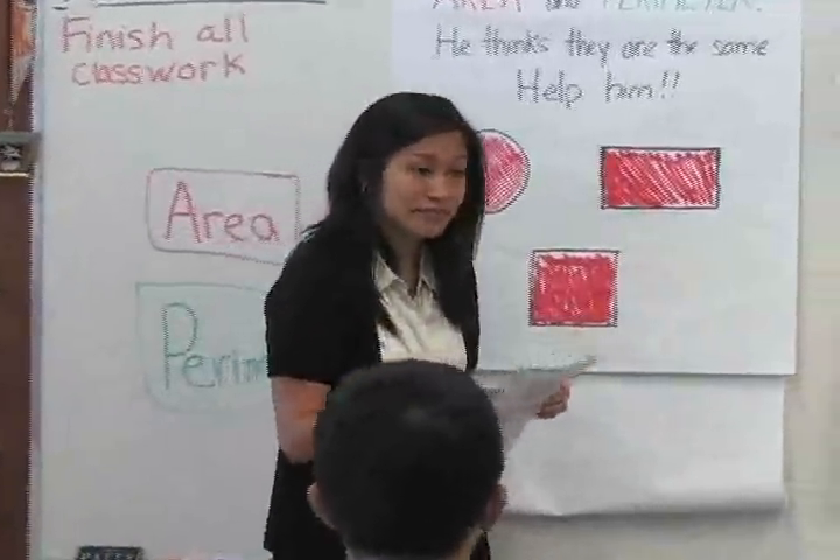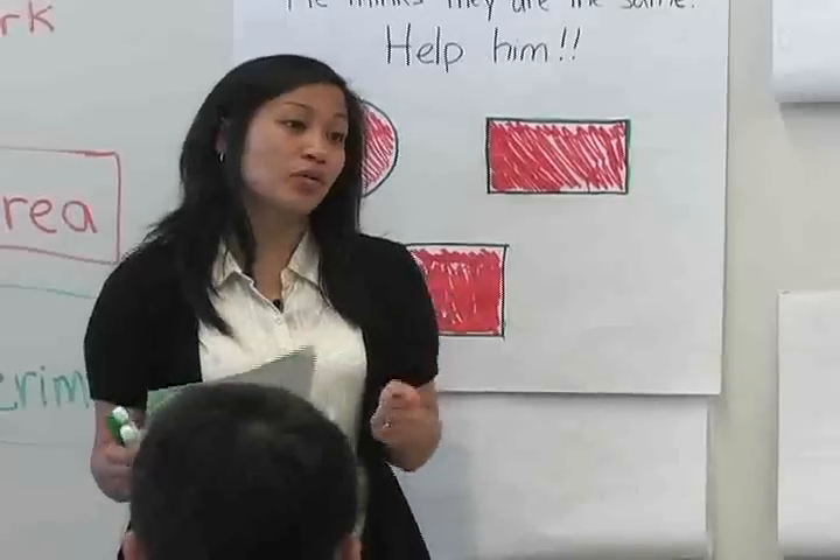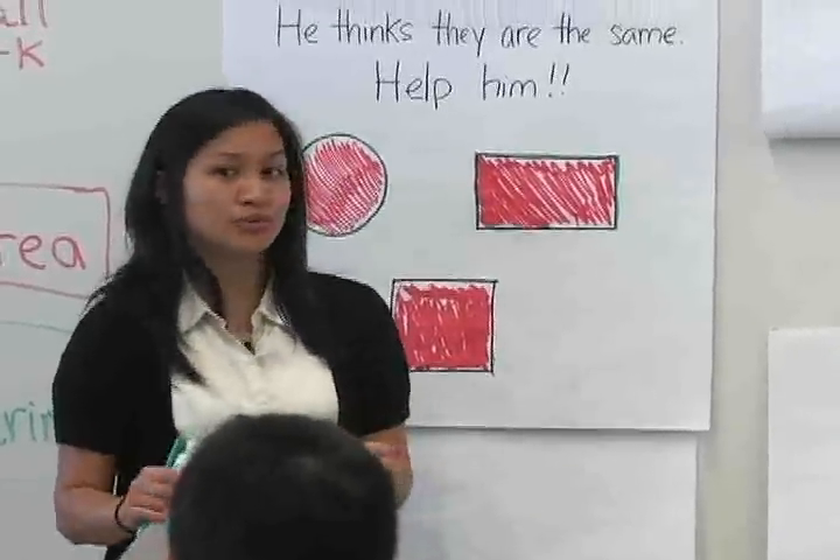Yes, Cassie? You can do it in your head or on your paper, but I want you to have something recorded, because I'm going to have you do some proving.